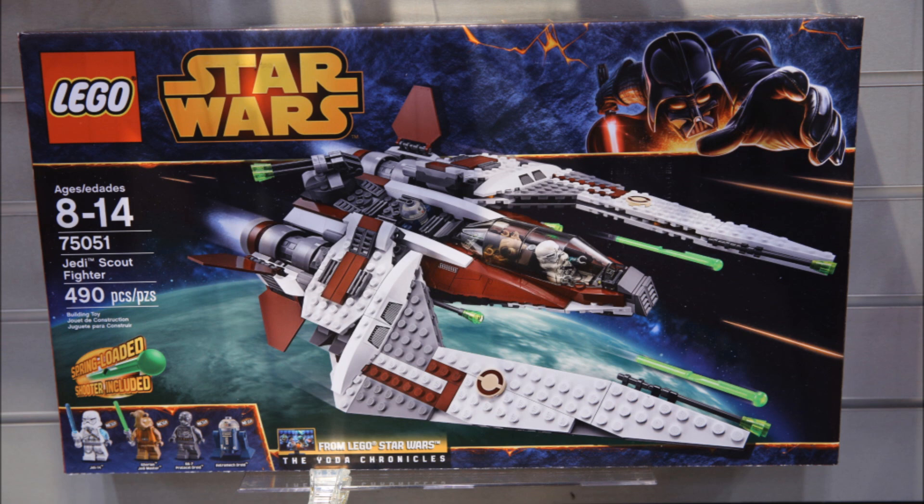Overall opinion on the set: if you're a diehard Yoda Chronicles fan, go ahead and buy it — it looks cool. I'll watch the episodes when they come out. It is overpriced though. If you want to buy it for that Jedi Master figure, that's going to be the big attraction if you're not a Yoda Chronicles fan. They were smart including that, instead of just Yoda Chronicles characters like the last set.